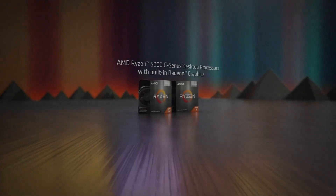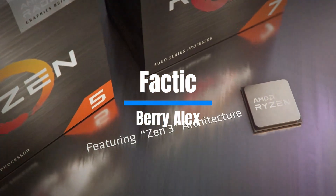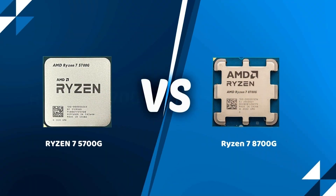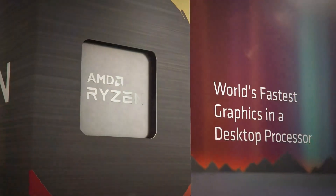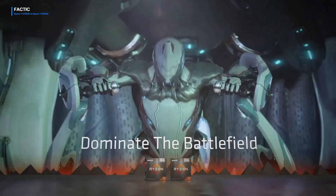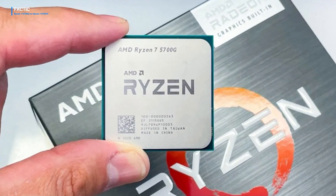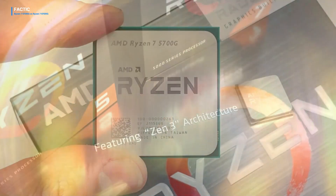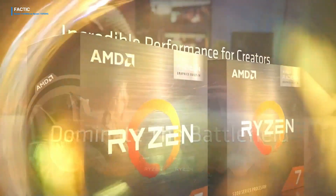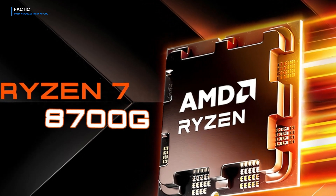Hi everyone, welcome back to another comparison video. I'm Barry Alex and today we dive deep into the realm of processors as we compare two powerhouses from AMD's Ryzen lineup: the Ryzen 7 5700G and the Ryzen 7 8700G. A thorough specs comparison reveals the distinct capabilities each CPU offers. We'll explore their specifications, benchmark performances, and real-world usability to help you determine which one suits your needs best.